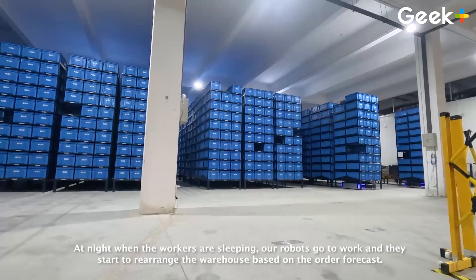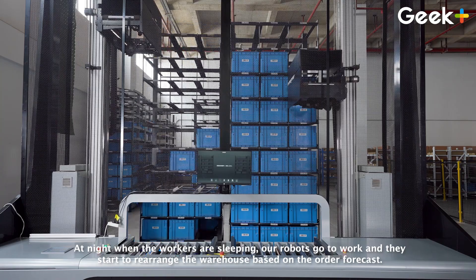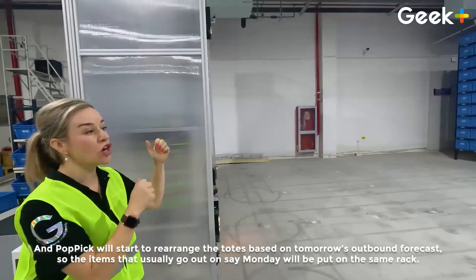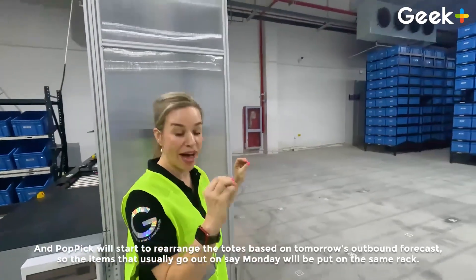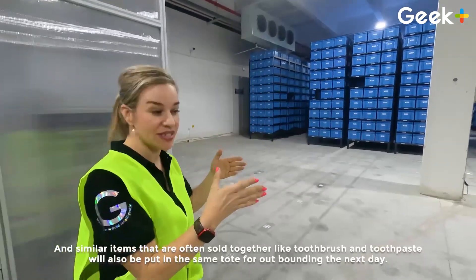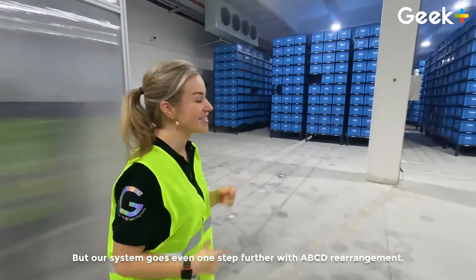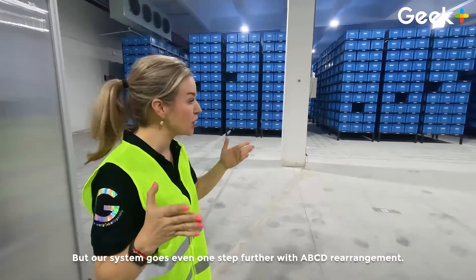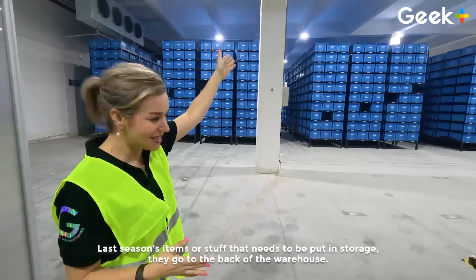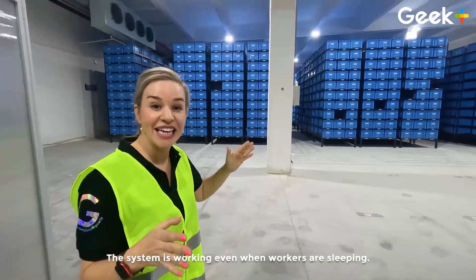At night, when the workers are sleeping, our robots go to work and start to rearrange the warehouse based on our order forecast. Our robots will bring the racks to the Pop Pick station, and Pop Pick will rearrange the totes based on tomorrow's outbound forecast. Items that usually go out on a Monday will be put on the same rack, and similar items often sold together — like toothbrush and toothpaste — will be put in the same tote for outbounding the next day. The system goes even one step further with ABCD rearrangement: hot items that are really selling are put at the front of the warehouse, while D items — last season's items or items for storage — go to the back. Our system is working even when workers are sleeping: no heat, no light, 24/7.